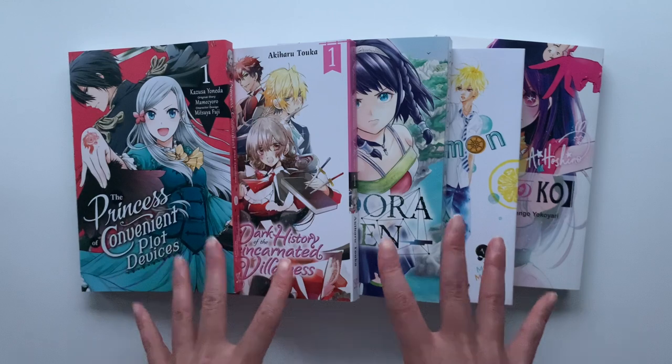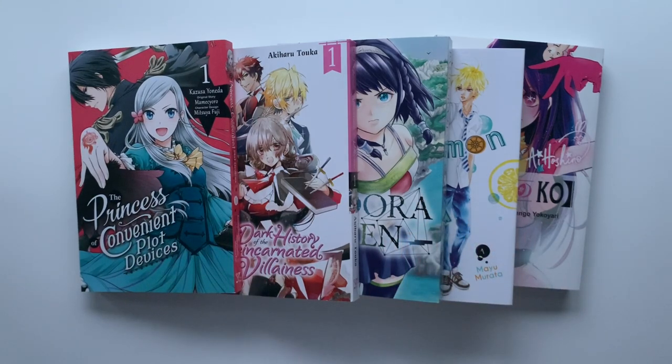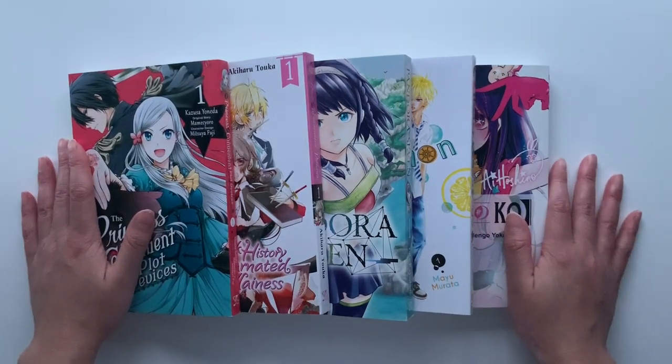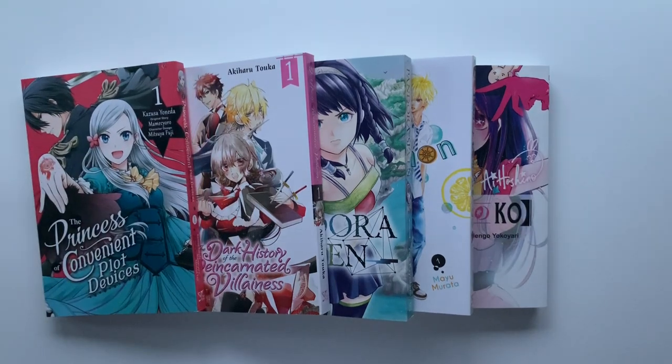Thank you to Yen Press for sending me these new releases. I had an incredible time reading these new series and I'm looking forward to the continuation of all of them. Now back to the haul.